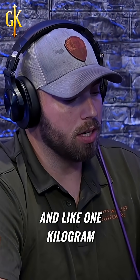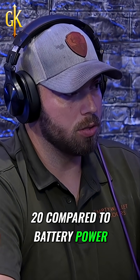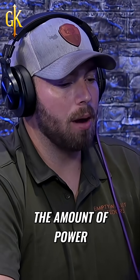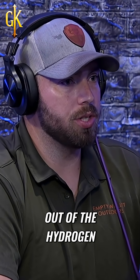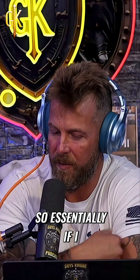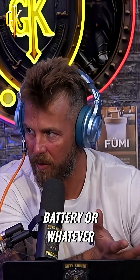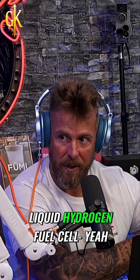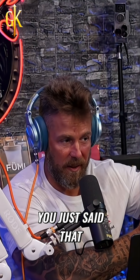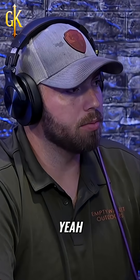One kilogram of liquid hydrogen is like a factor of 20 compared to battery power. So the amount of power and energy you get out of the hydrogen is much better than, say, your five pound lithium battery. So essentially if I have a five pound liquid hydrogen fuel cell, you said that's the equivalent of basically a hundred of those batteries. Absolutely.